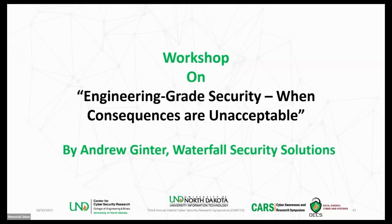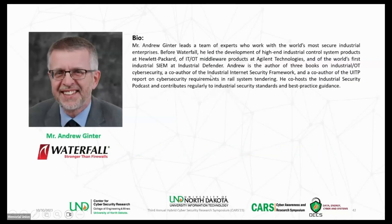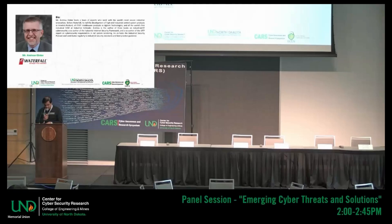I'm so grateful for Andrew Ginter. Andrew Ginter leads a team of experts who work with the world's most secure industrial enterprises. Before Waterfall, he led the development of high-end industrial control system products at Hewlett-Packard, and IT and OT middleware products at Agilent Technologies, and of course the world's first industrial SIEM at Industrial Defender.